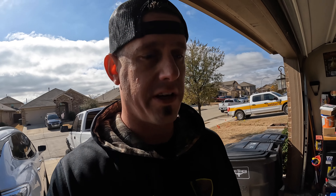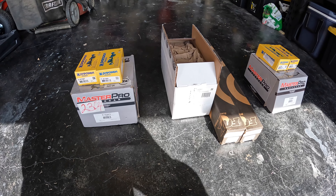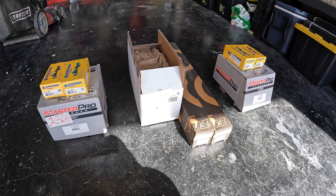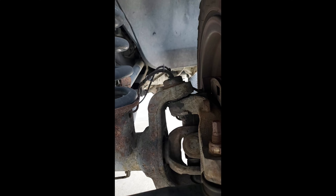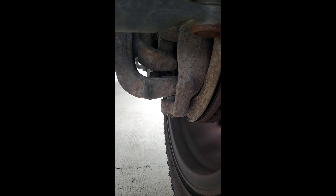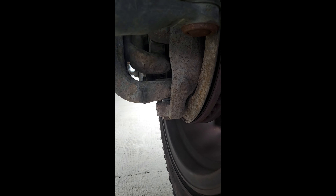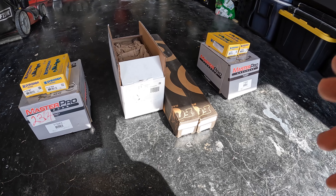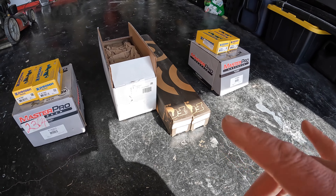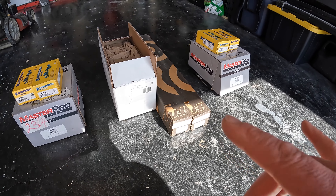There are a couple other things wrong with the truck. Coming up in the next couple of videos: wheel bearings and hub assemblies for both sides, and upper and lower ball joints for both sides. I checked it with the wheel in hand and at least the driver's side is shot. I also have a BDS steering stabilizer kit with Fox stabilizers, which will go on soon but not right away.